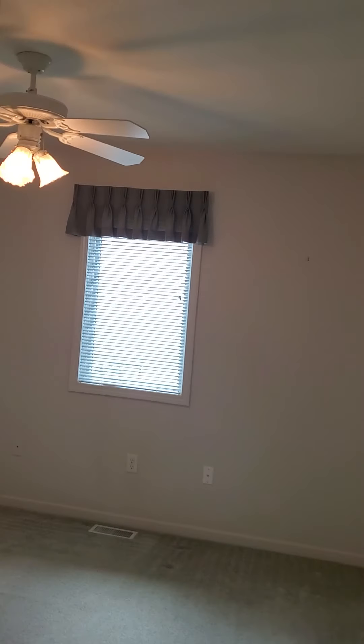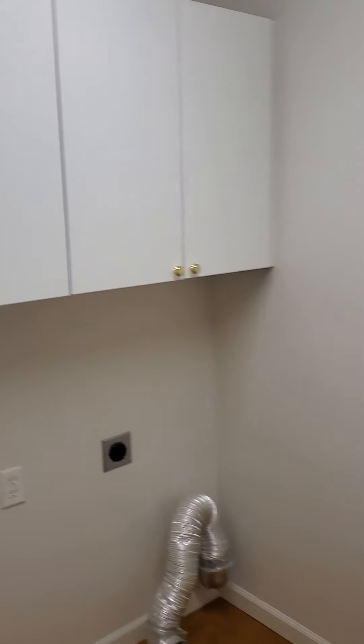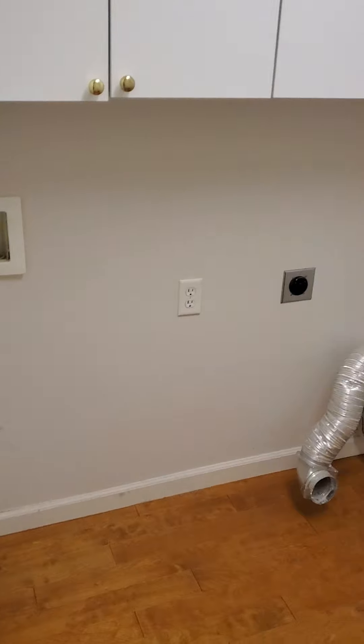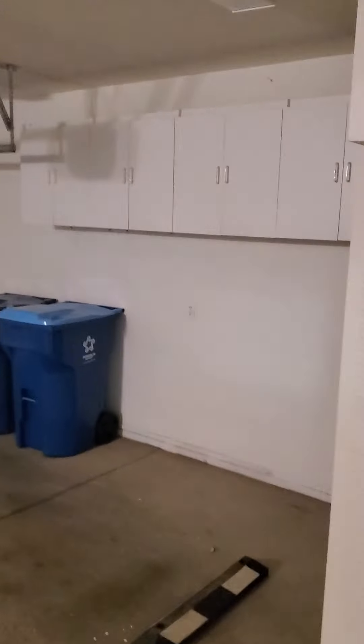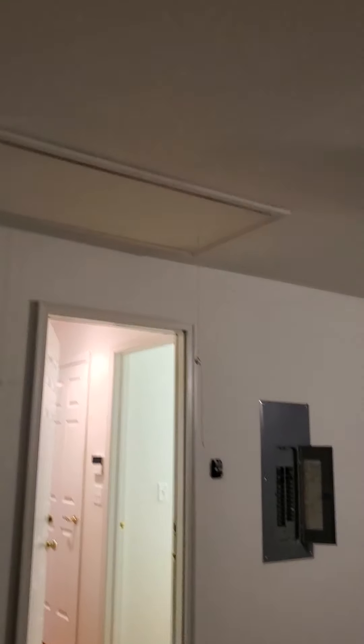Here is a security system. Across this way we have bedroom number three, which has a ceiling fan and a double closet. Down this short hall is the laundry room with a utility sink, storage, and hookups.